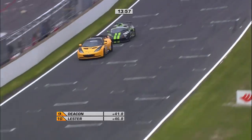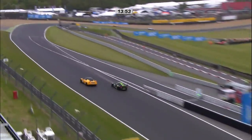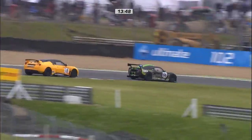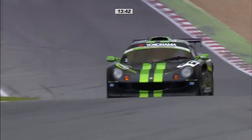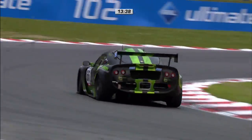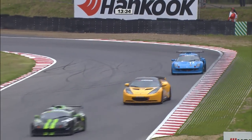That Evora has got considerable straight-line advantage over the little Exige and is able to hold on around the straight. Finally Steve moves aside and concedes the corner into Paddock Hill Bend. It's great to see the Evora competing this weekend — a spectacular car. So still David Fenn leads, with Adrian Hall looming ever larger.